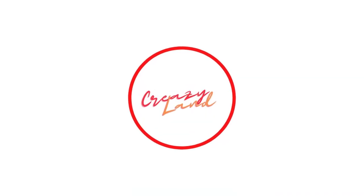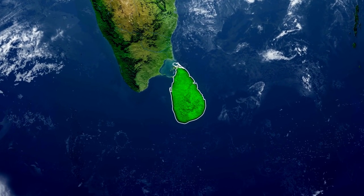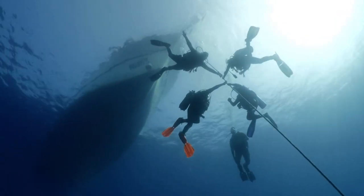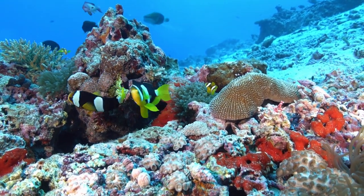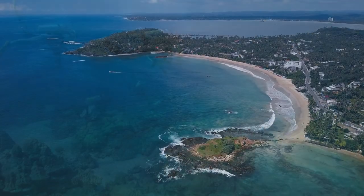Welcome to Crazy Land, where we explore the cultural, historical, and natural wonders of Sri Lanka. In today's episode, we're going to talk about the best places to go scuba diving in Sri Lanka. Scuba diving is an exhilarating activity that allows you to explore the underwater world and witness the diverse marine life that exists in Sri Lanka.